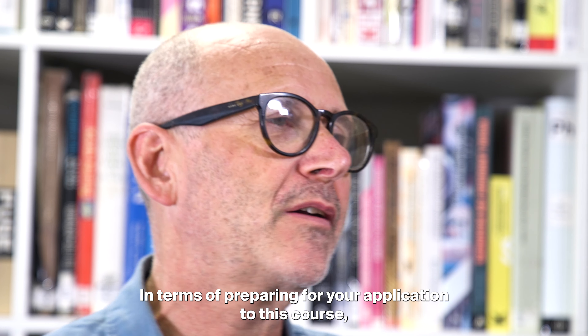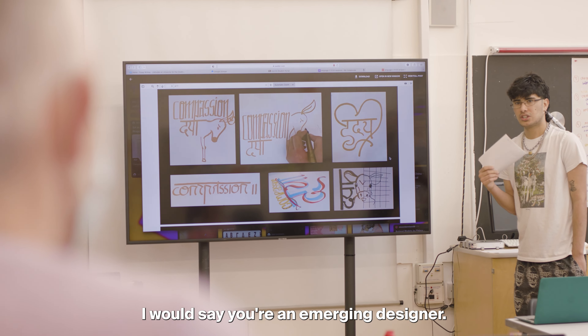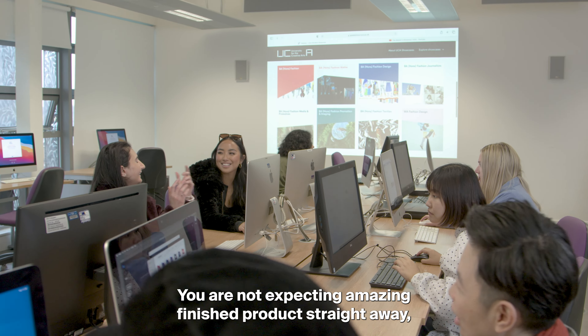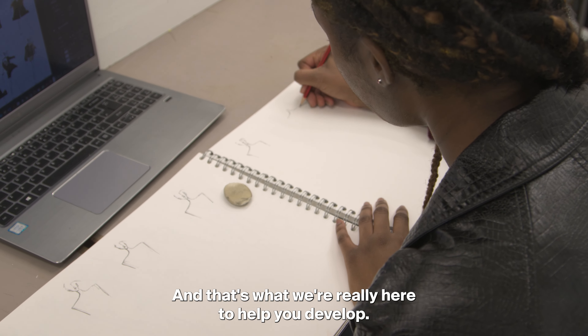In terms of preparing for your application to this course, I would say you're an emerging designer. You are not expecting amazing finished products straight away, otherwise you wouldn't be coming on the course, and that's what we're really here to help you develop.